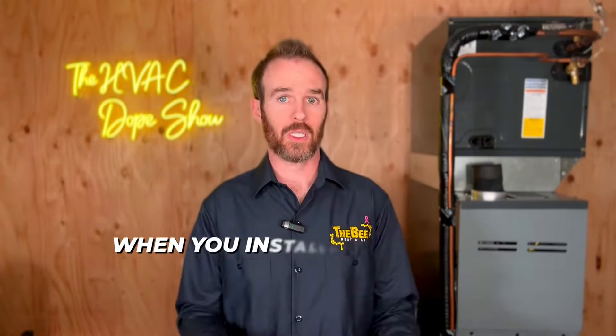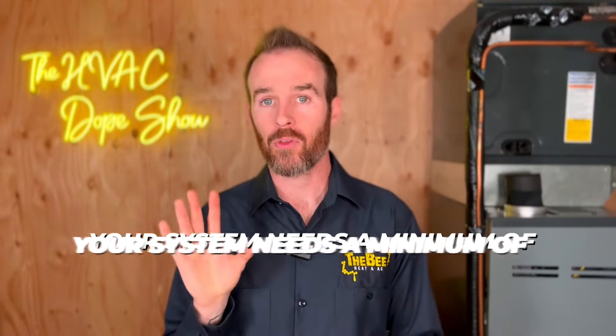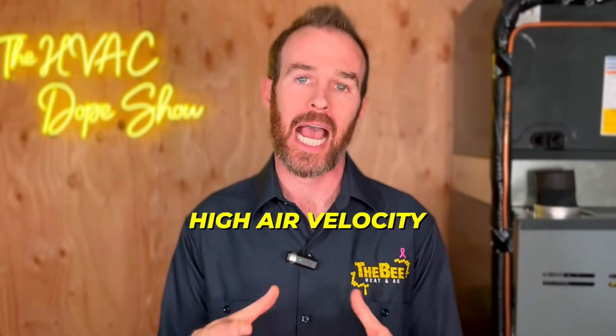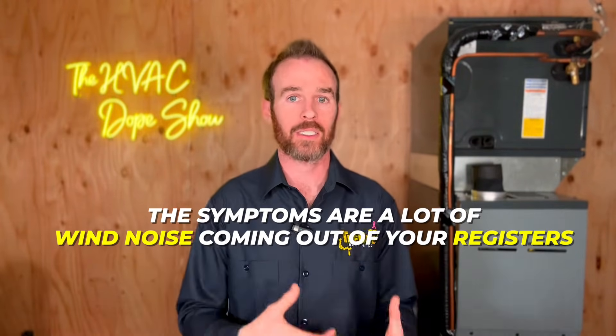The first thing to check is whether your system is sized properly for your home. When you install an air conditioning unit, the indoor unit has a blower motor designed to move a certain amount of airflow for your condenser outside. Your system needs a minimum of 350 cubic feet per minute of airflow to function properly. If you have too much airflow for the ductwork, it causes high static pressure and high air velocity — and the symptom is a lot of wind noise coming out of your registers.